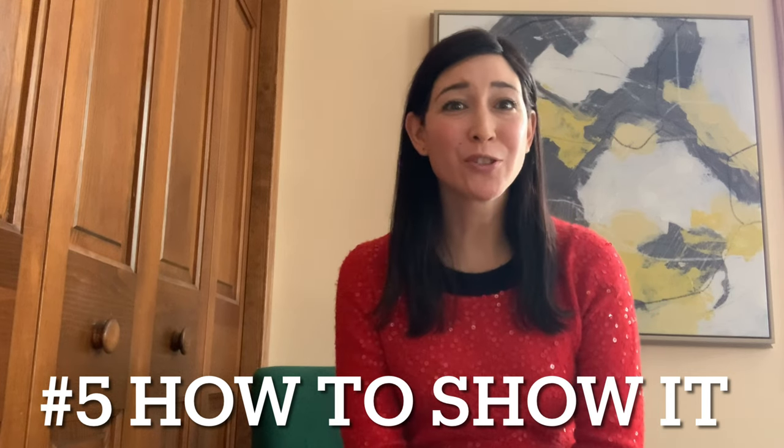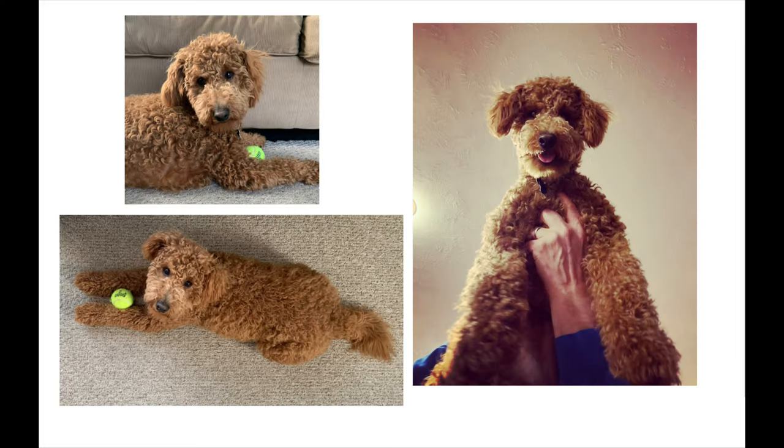Step five: how to show it. Even after you know what you want to show in your picture, you can still get creative about how to show it. You can ask yourself, am I a bird or a bug or someone in between? We often see pictures from straight ahead, like you're seeing me right now on the screen. But for something more surprising, you could imagine how a bird in the sky or a bug down on the ground might be seeing it. Here's some examples of pictures I took of my dog looking straight on, or looking up, or looking down. See the differences? So play along with the different angles to get interesting and memorable pictures.